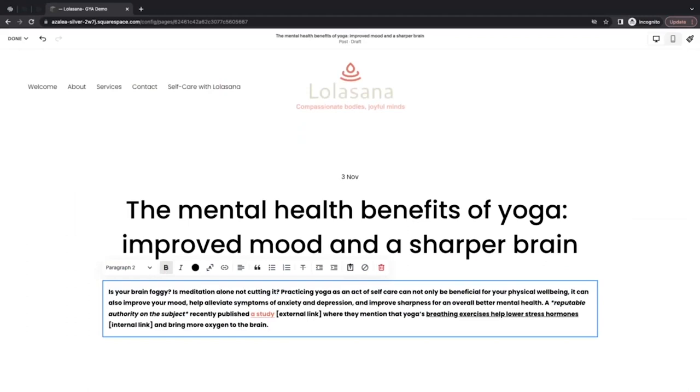It's important to avoid writing blog posts that are just keywords, or including a list of keywords and making them the same color as the background so they're invisible to the reader. That's called Black Hat SEO, and search engine bots are sophisticated enough to detect it and penalize that type of behavior. So it's best to avoid doing it.